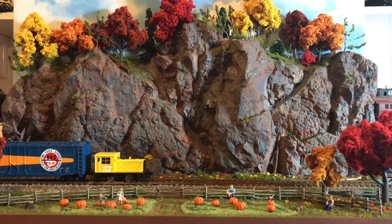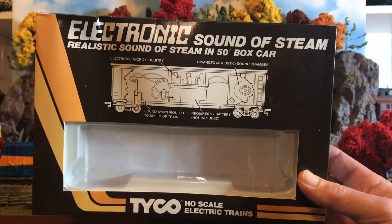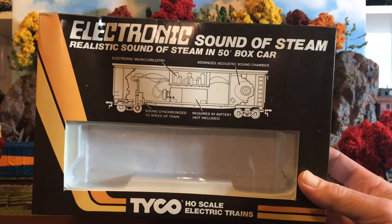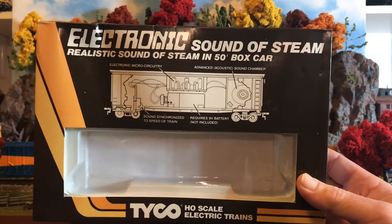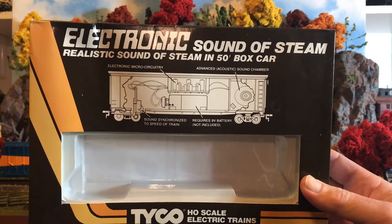If you're still running DC model trains, you may be wondering: do I really need to go to DCC? Well, I thought like many others that yeah, if you want sound you need DCC. But about a week ago I bought this car at the local train shop, and you know what — you don't need DCC. Just get one of these: a 50-foot boxcar with sound.